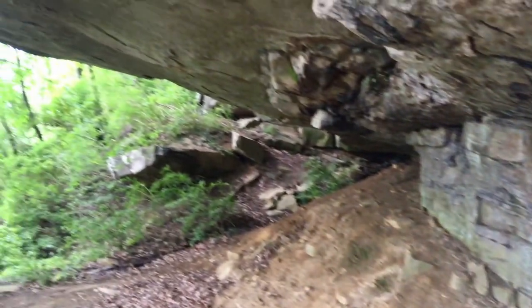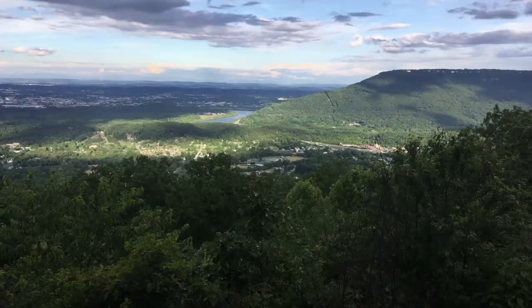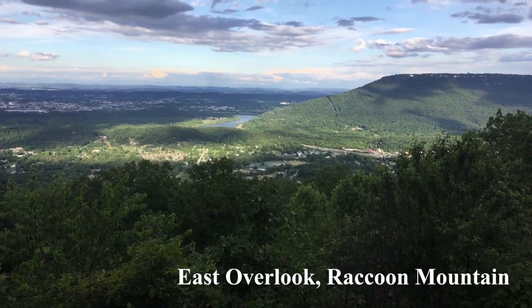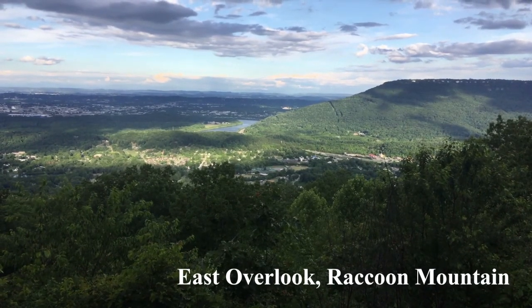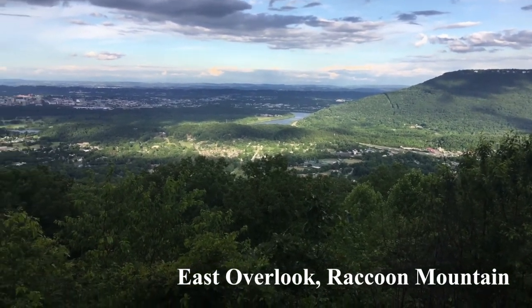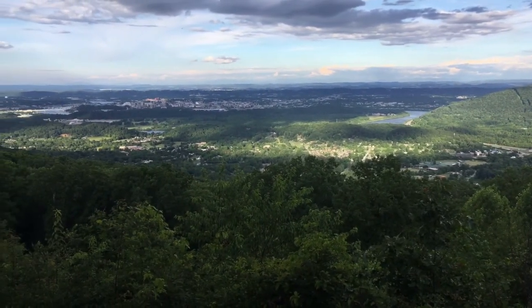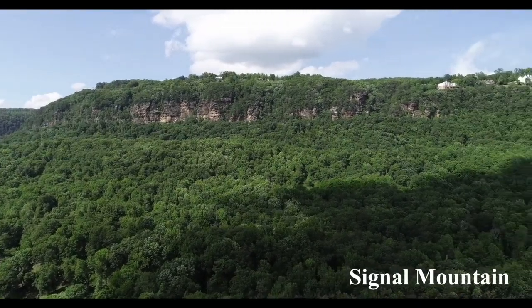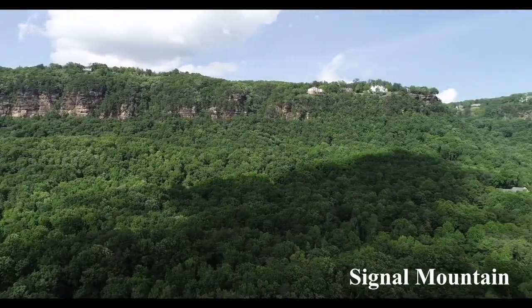Unlike the snow-capped mountains you may see elsewhere, our mountains are often long and flat-topped, just like Lookout and Signal Mountain. Mountains are tall land masses with steep sides. The mountains around Chattanooga are not as tall as the Appalachian or Rocky Mountains, but they are still steep and often capped with tall vertical cliffs.